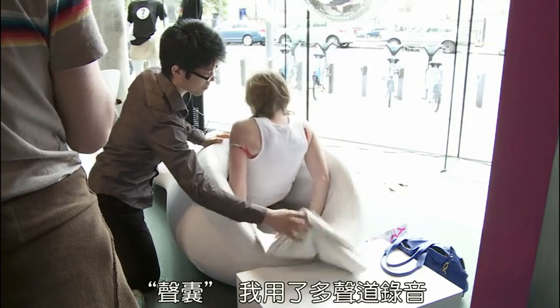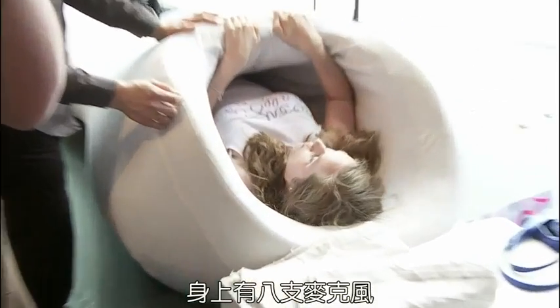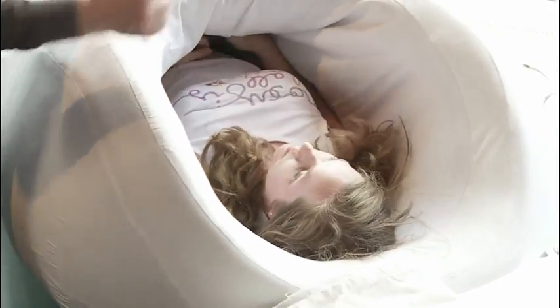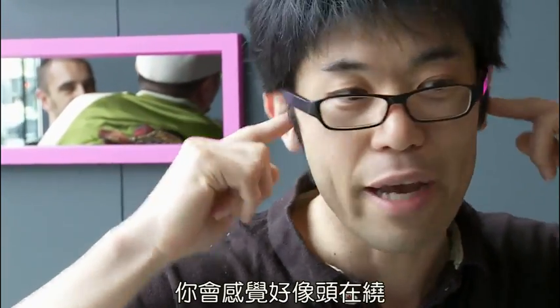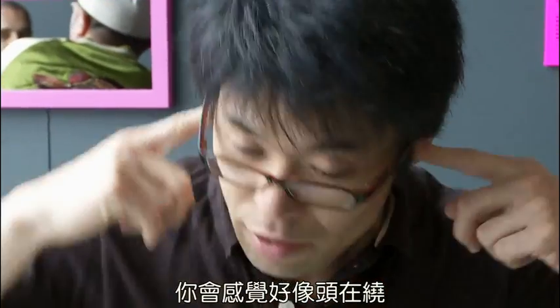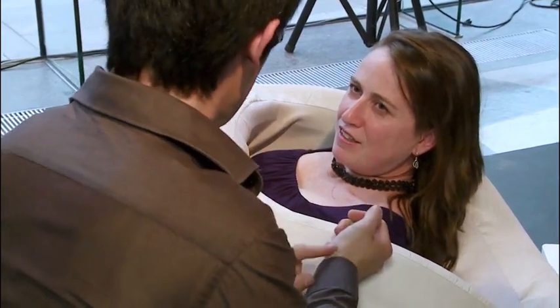For the capsule, I did multi-channel sound recording with eight microphones attached on my body, so each microphone records a different listening perspective. For example, one piece features me cycling. When you listen to that movement, you feel as if your head is circling around — it's truly three-dimensional.